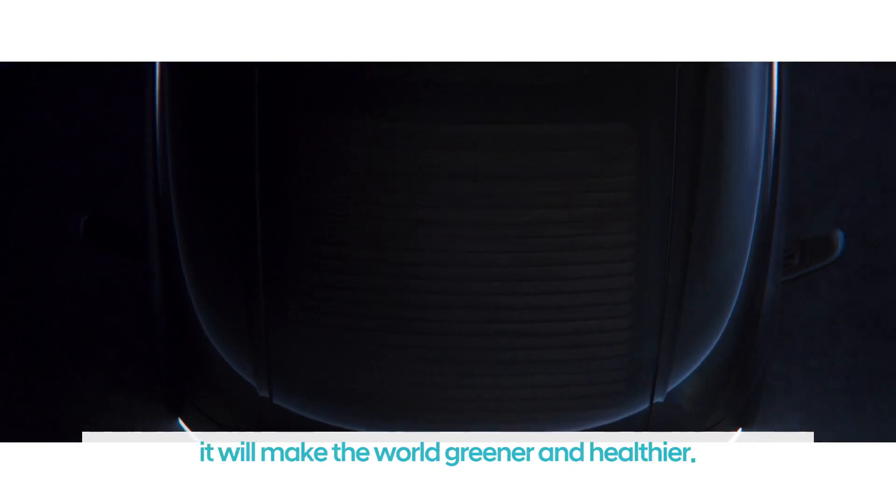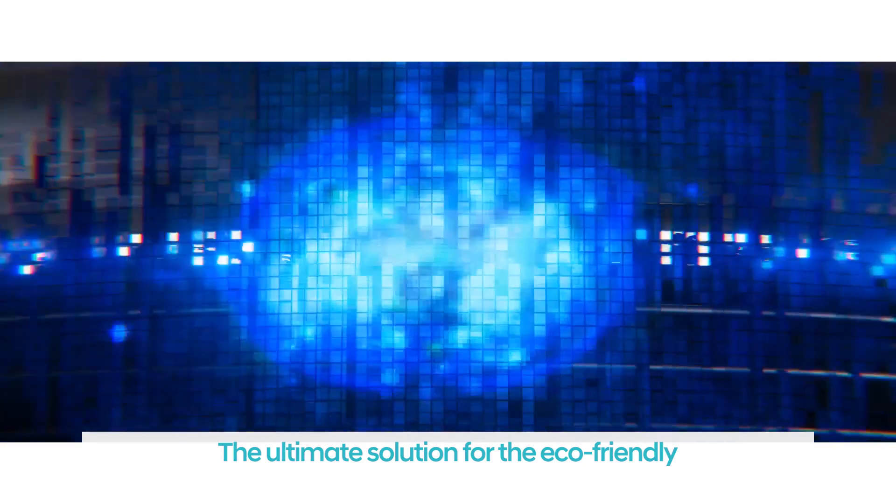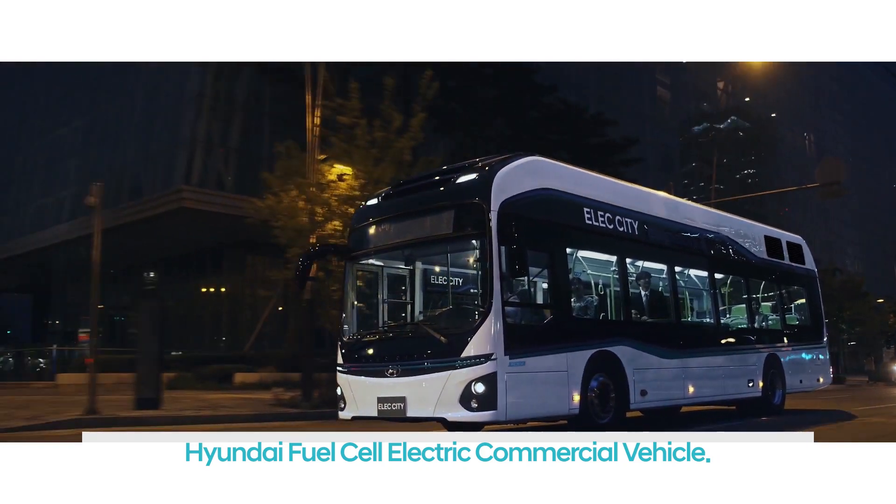And in the end, it will make the world greener and healthier. The ultimate solution for eco-friendly and safe mobility — Hyundai Fuel Cell Electric Commercial Vehicle.